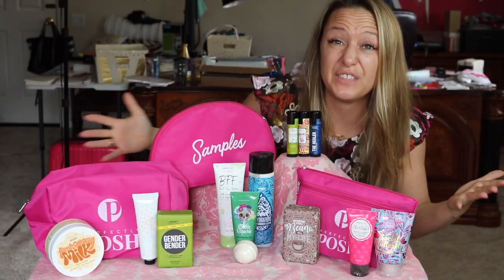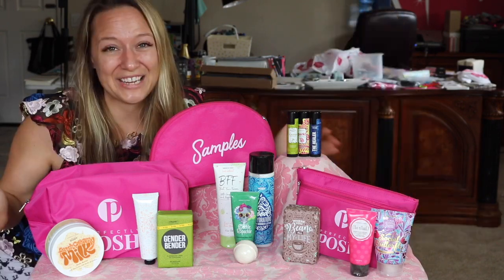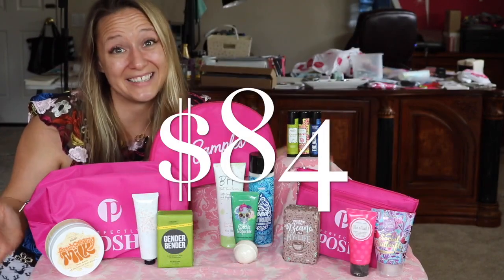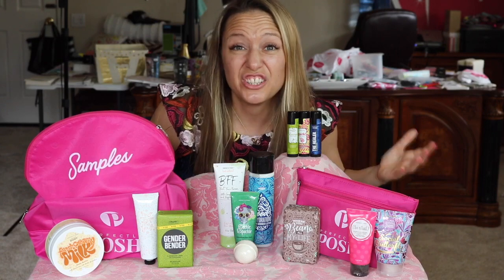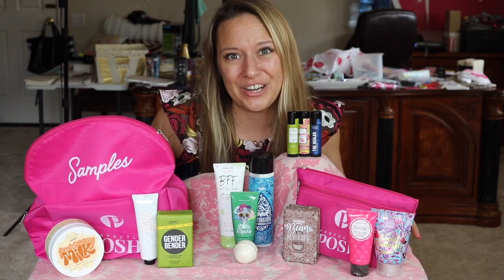Here it is! 15% off the usual starter kit price of $99. That's right, you could be part of my team for just $84 when you act this week. I'm going to run through each of the products that you receive in the starter kit so you can see just what a huge value it is to grab this whole kit for $84.